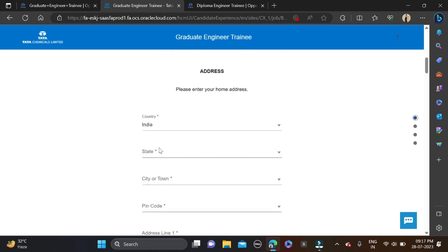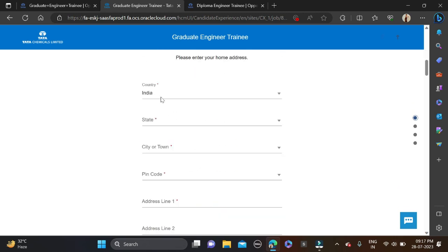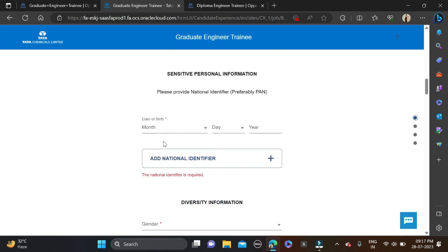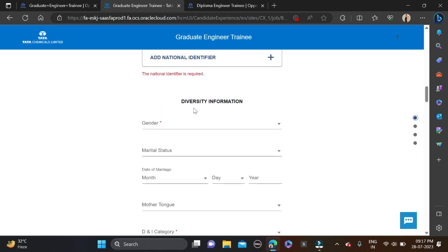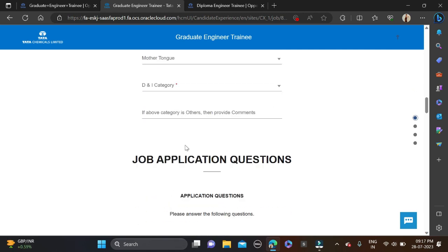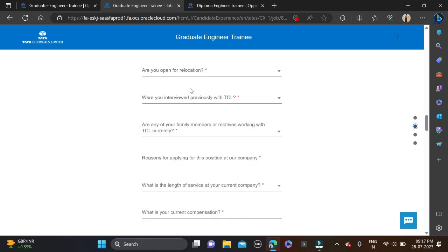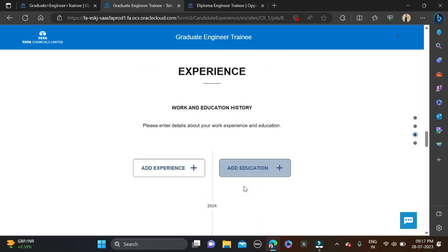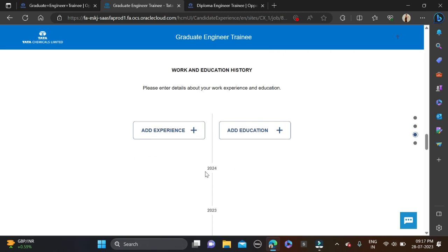On the application form, fill in your title, first name, middle name, last name, email ID, re-enter email ID, and contact number. Then fill in personal information like address, country, state, city, pin code, date of birth, and diversity information including gender, marital status, and mother tongue. Answer all application questions, and if you have work experience, fill that in, otherwise add your educational details. Note that 2024 batch candidates can also apply.